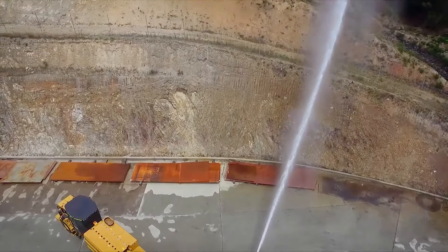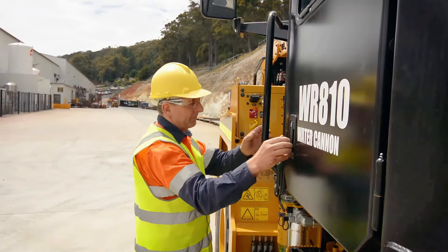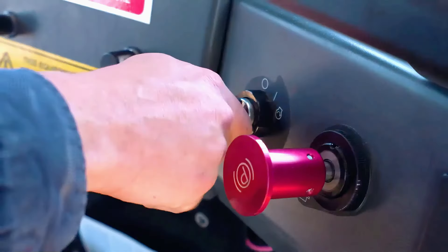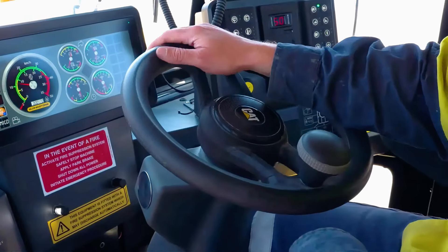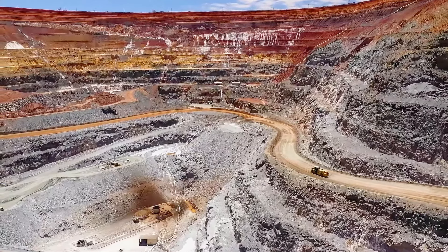With a maximum flow rate of 2,700 liters per minute, the vehicle is powered by a 225 horsepower Caterpillar C7.1 diesel engine and can travel at a speed of up to 20 kilometers per hour, making it very convenient for washing fine ore and other materials during underground mining.